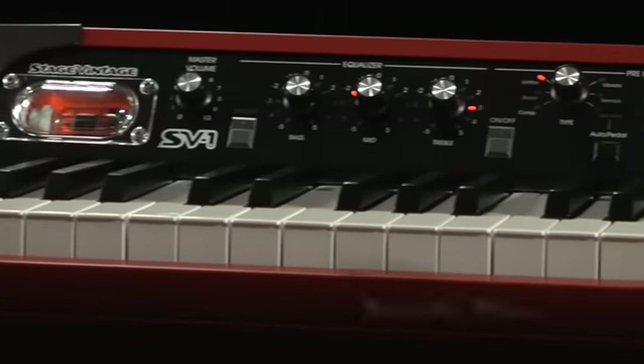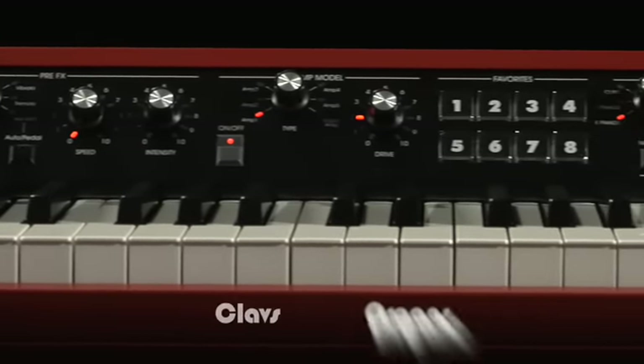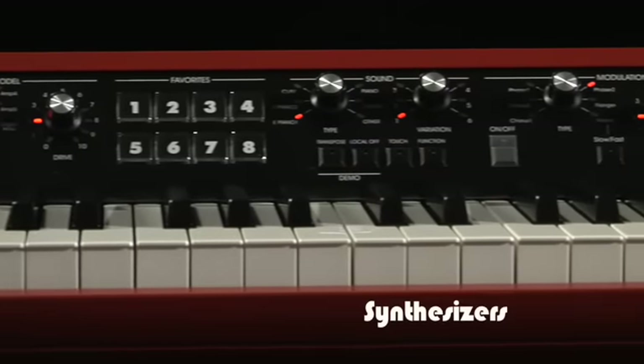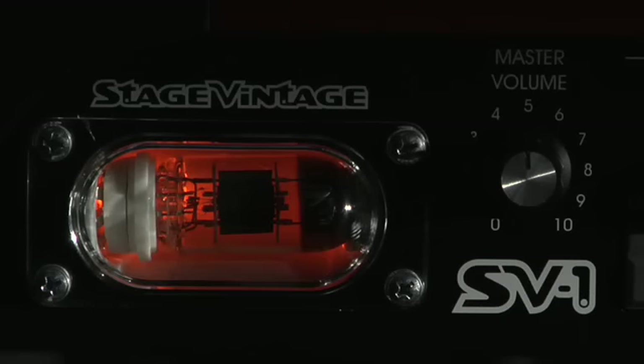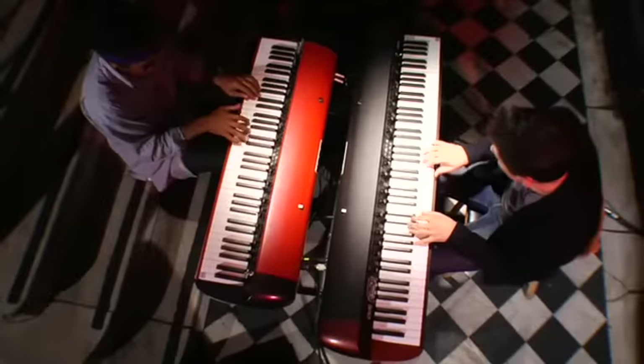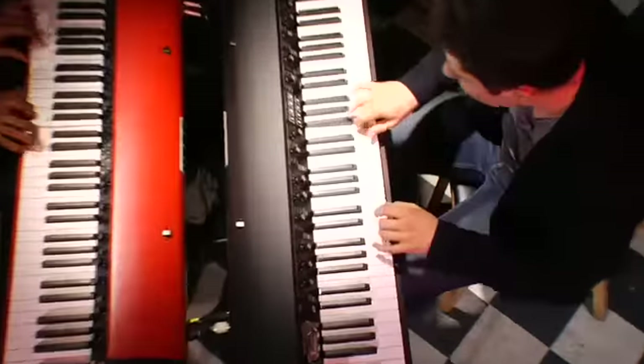The SV-1 Stage Vintage Piano faithfully recreates a wealth of vintage and modern keyboard instruments. The sounds are complemented by classic effects and tube-driven amplifier modeling, along with Korg's finest weighted piano action and either 73 or 88 keys.